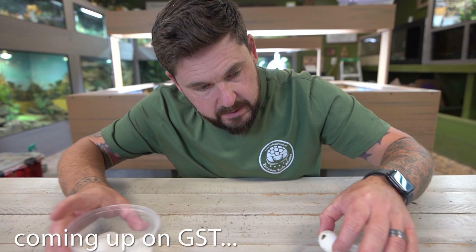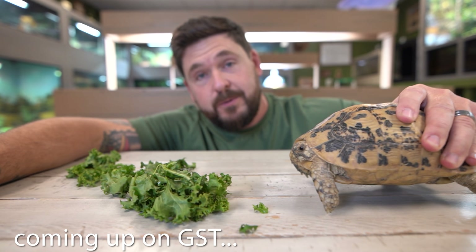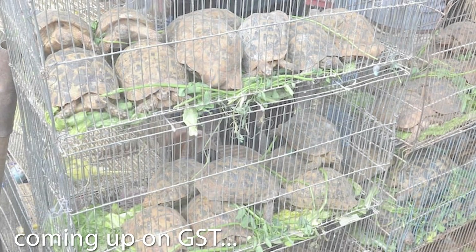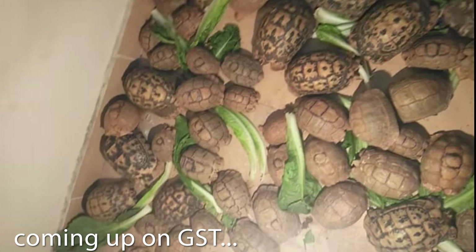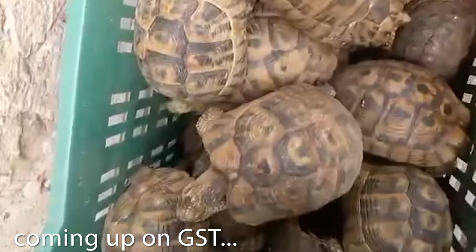I'm going to do something that I would never recommend doing otherwise. This is a wild-caught Libyan tortoise. Unfortunately, this tortoise, the rest of her group, and all the other thousands and thousands of them — they collect as many as they possibly can to make as much money as they possibly can. They just don't care for them. All it takes is one sick animal to infect thousands more.